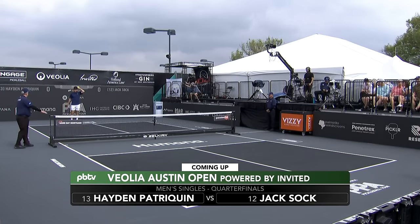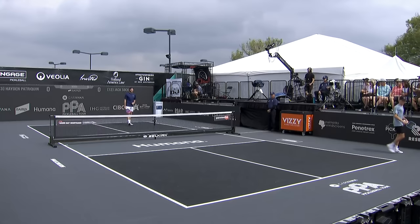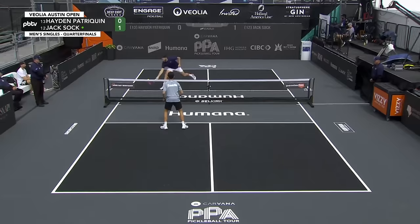Up next, the second quarterfinal match on center court — Hayden Patrick-Quinn in a battle with Jack Sock. First serve from Sock to Patrick-Quinn, right into the corner. Patrick-Quinn shared with us after his big win over Connor Garnett in the round of 16, and Sock has been giving him a hard time all week. Jack Sock almost gets there, but smiles on his way to the kitchen.